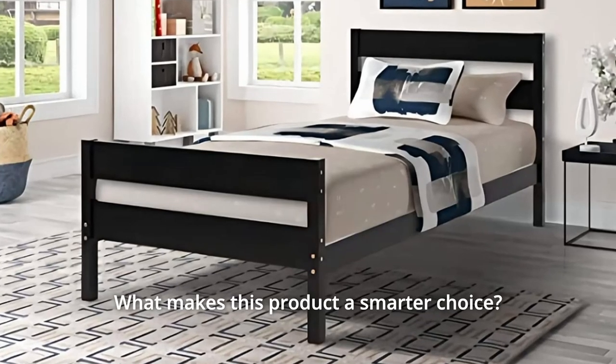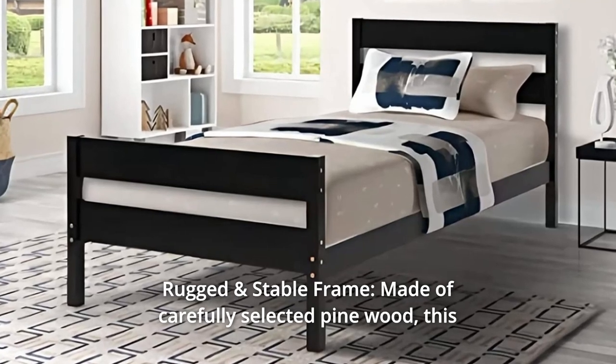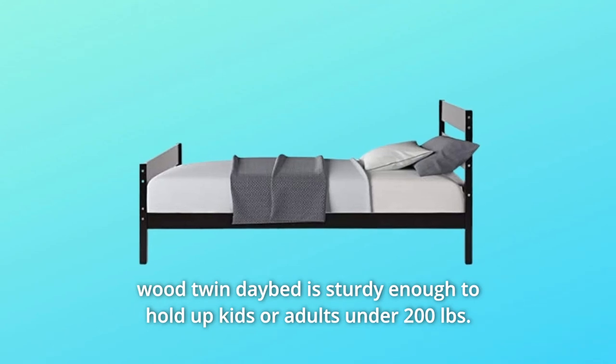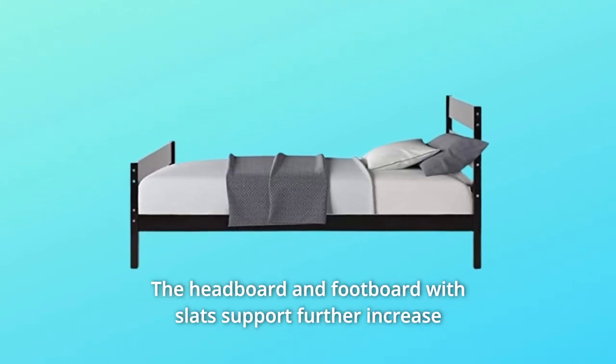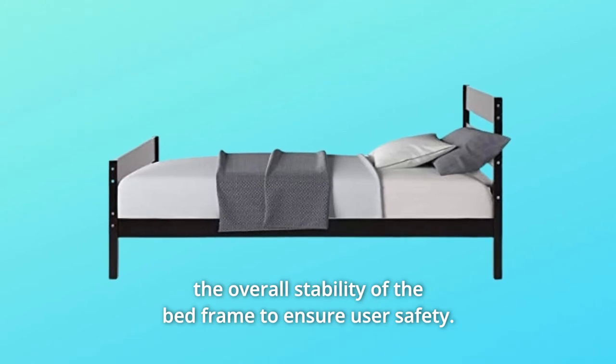What makes this product a smarter choice? Number 1: Rugged and Stable Frame. Made of carefully selected pine wood, this wood twin bed is sturdy enough to hold up kids or adults under 200 pounds. The headboard and footboard with slats support further increase the overall stability of the bed frame to ensure user safety.